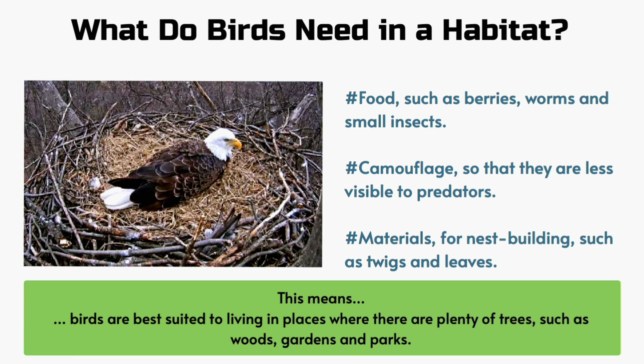Materials for nest building such as twigs and leaves. This means birds are best suited to living in places where there are plenty of trees, such as woods, gardens and parks.